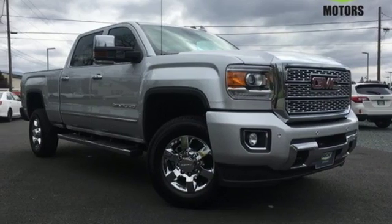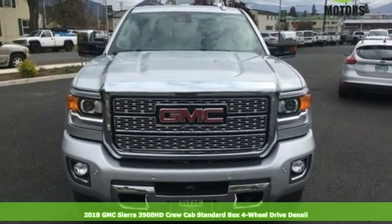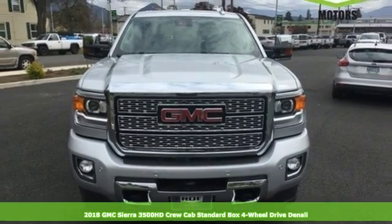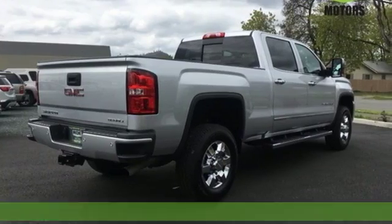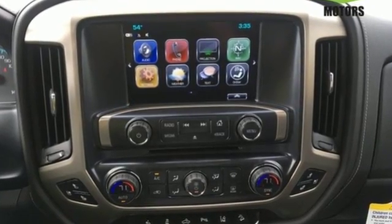It's a 2018 GMC Sierra 3500 HD. Its never-say-never attitude yields a heavy-duty truck that's the very essence of professional-grade confidence. And get ready for an impressive combination of features.